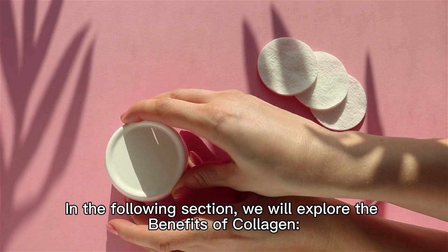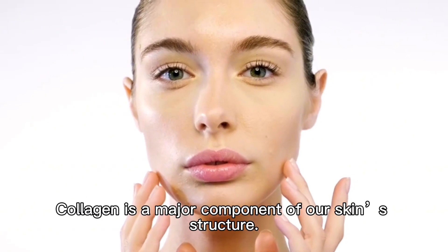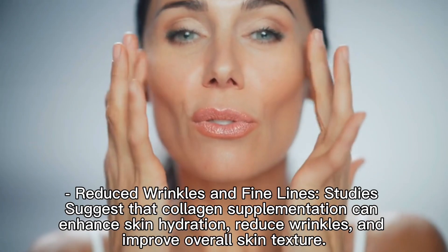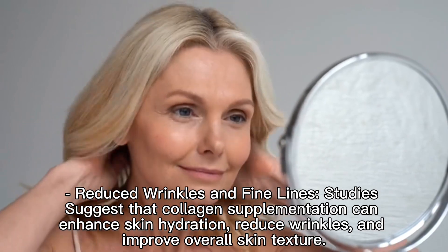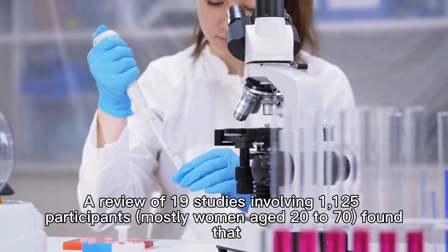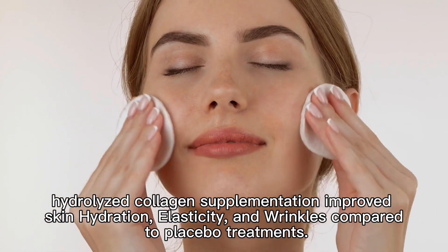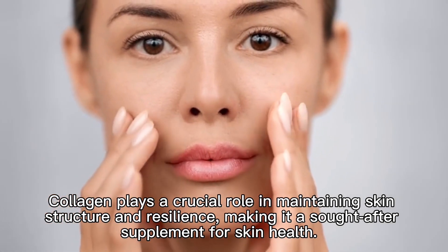Let's explore the benefits of collagen. First, skin health. Collagen improves skin elasticity and is a major component of our skin structure, providing elasticity which helps maintain a youthful appearance. As we age, collagen production decreases, leading to sagging skin, wrinkles, and fine lines. Studies suggest that collagen supplementation can enhance skin hydration, reduce wrinkles, and improve overall skin texture. A review of 19 studies involving 1,125 participants, mostly women aged 20 to 70, found that hydrolyzed collagen supplementation improved skin hydration, elasticity, and wrinkles compared to placebo treatments.